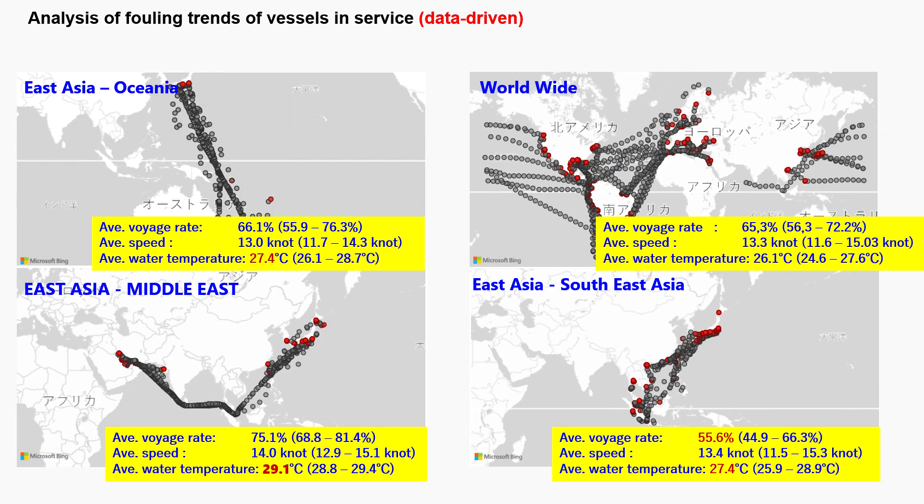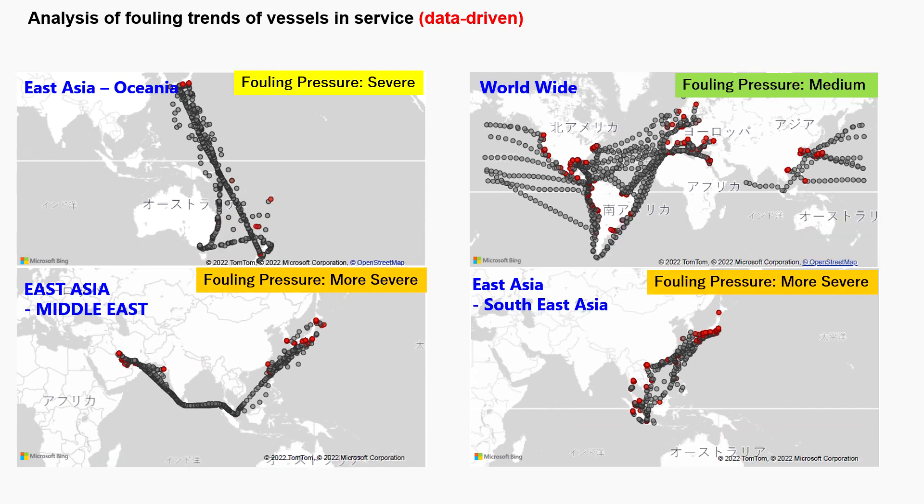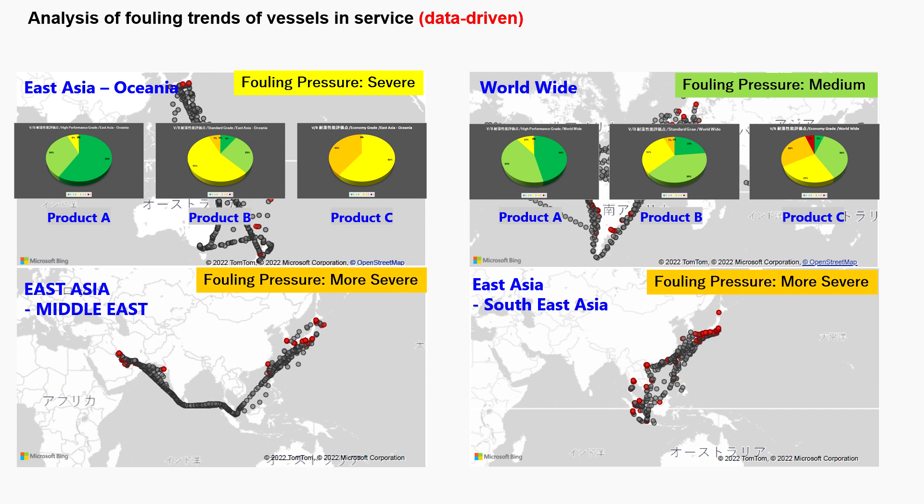Dramatic improvements in matching accuracy can lead to more efficient ship maintenance and the prevention of biofouling. Based on data collected from a large number of vessels operating on major shipping routes, the database shows the mean and standard deviation ranges for voyage rate, vessel speed and sea water temperature. Biofouling trends by three product types are shown for ships operating between East Asia and Oceania, and also for ships operating worldwide. Depending on the characteristics of the route, biofouling trends may differ despite the same product. Thus, matching the product with the service profile is important to effectively prevent biofouling.